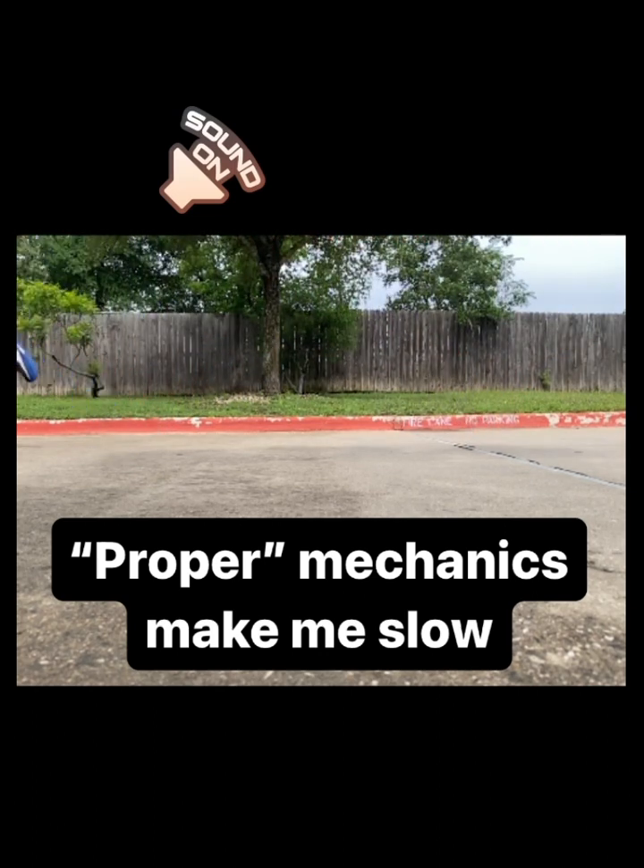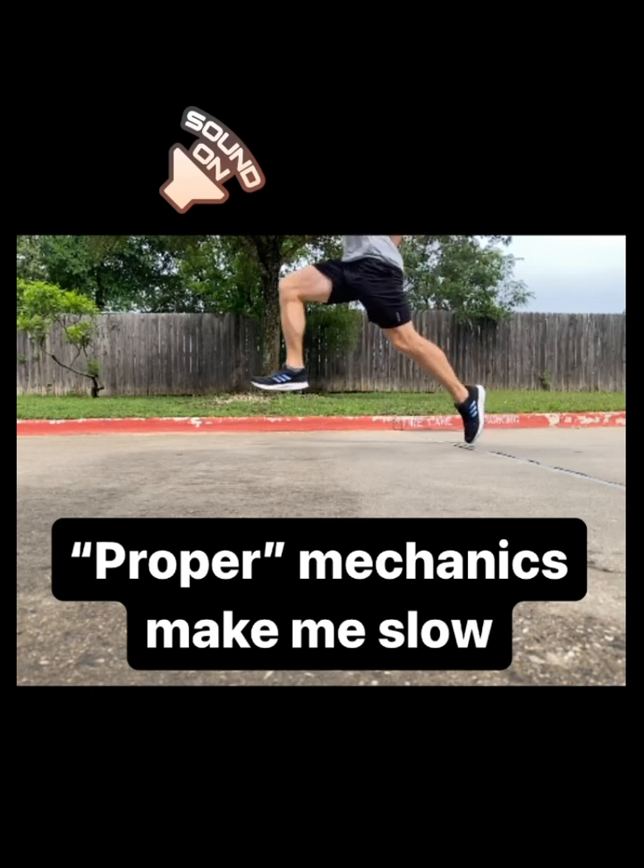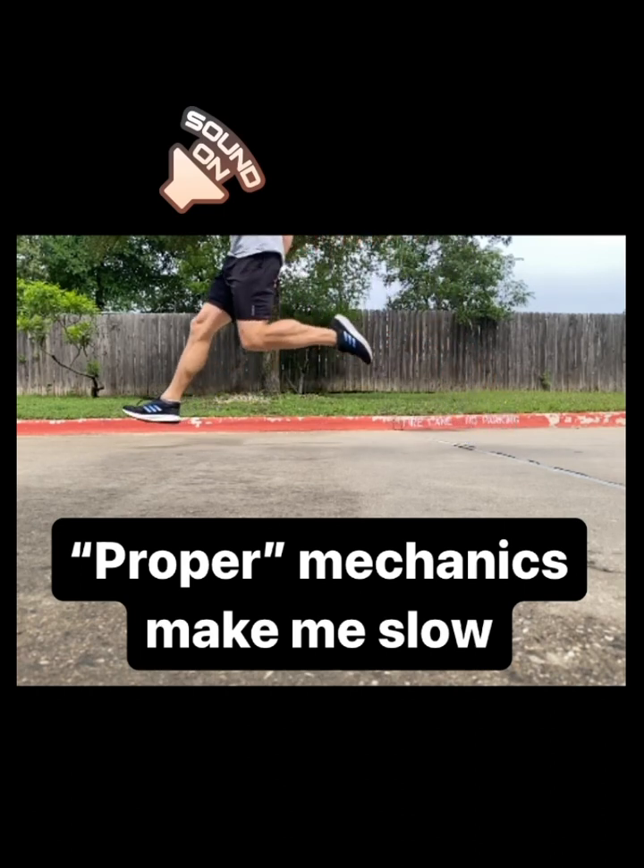Now, I'm a heavier, slower athlete, so this does not work well for me. I do not possess the physical traits that would allow me to sprint my fastest with these mechanics. And honestly, few people do.